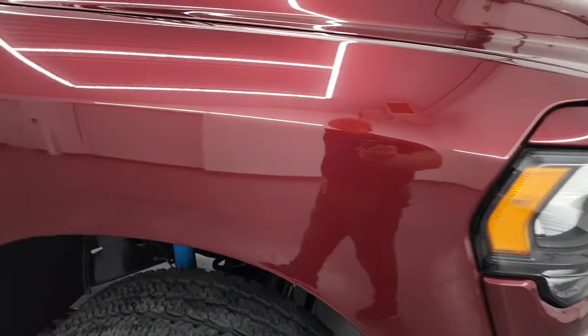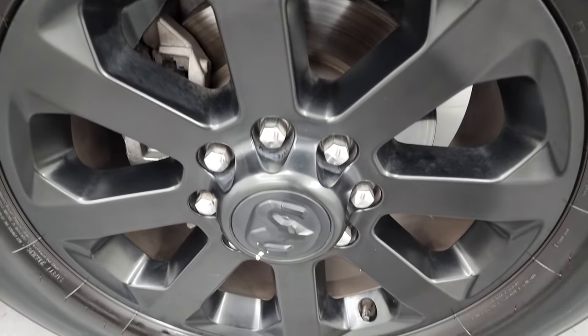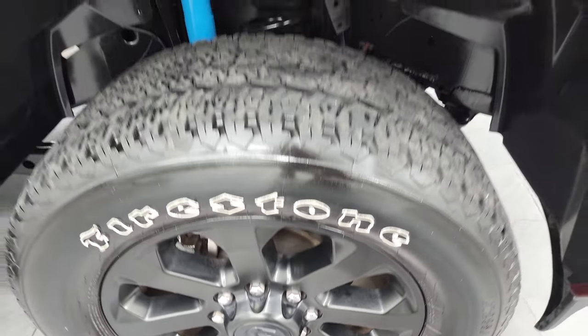Passenger side front fender is in very nice condition, and the passenger side front rim has no major scuffs or scrapes. Delmonico Pearl Coat — it's got just a little bit of metal flake to it. Really cool color.